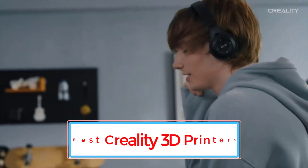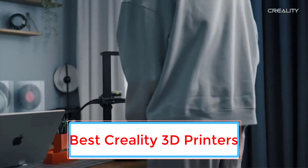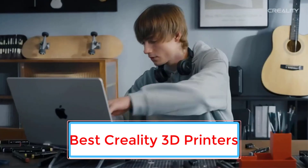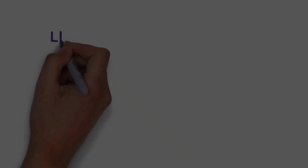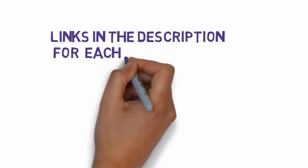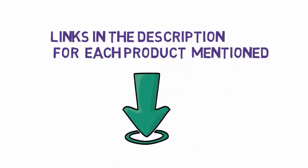Are you looking for the best Creality 3D printers? In this video we will look at some of the 6 best Creality 3D printers on the market. Before we get started, we have included links in the description, so make sure you check those out to see which one is in your budget range.